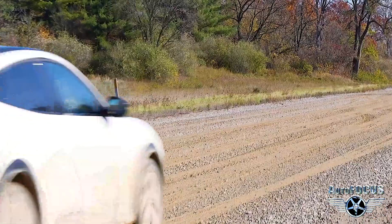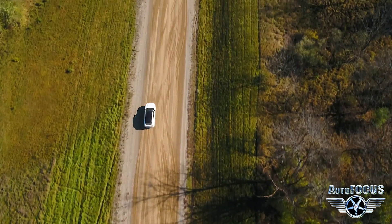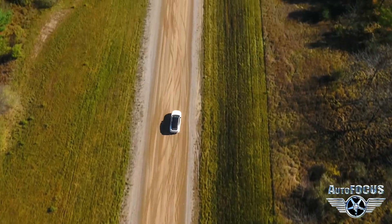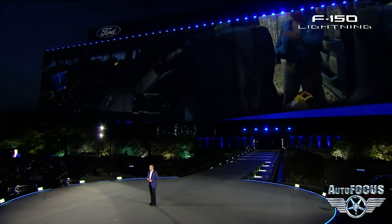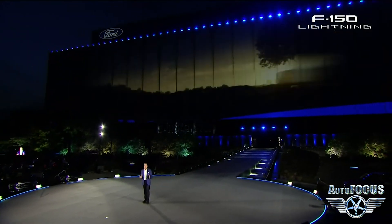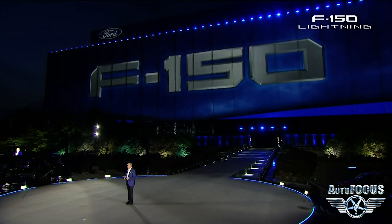The Ford family has been committed to serving consumers for four generations, and there's no sign of stopping or slowing down. Part of what makes it so special is that we never stop working to make it even better. And when we committed to making an electrified truck, we set an incredibly high bar for success — it had to be good enough to be called F-150.